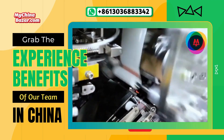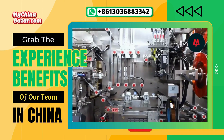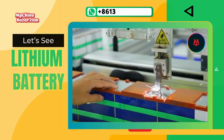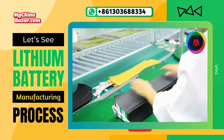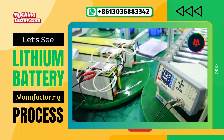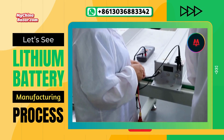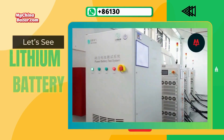Our clients from around the world can attest to the benefits of our experience in the Chinese industry. We've consistently delivered on our promises and provided solutions that exceed expectations.